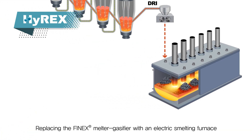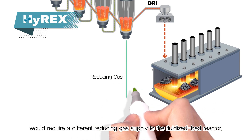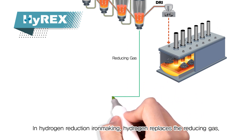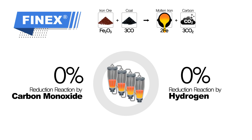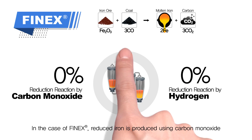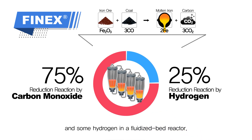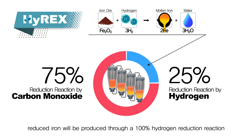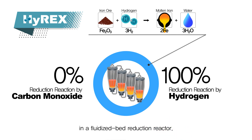Replacing the FINEX melter gasifier with an electric smelting furnace would require a different reducing gas supply to the fluidized bed reactor. In hydrogen reduction iron-making, hydrogen replaces the reducing gas. In the case of FINEX, reduced iron is produced using carbon monoxide and some hydrogen in a fluidized bed reactor. In hydrogen reduction iron-making, reduced iron will be produced through a 100% hydrogen reduction reaction in a fluidized bed reduction reactor.